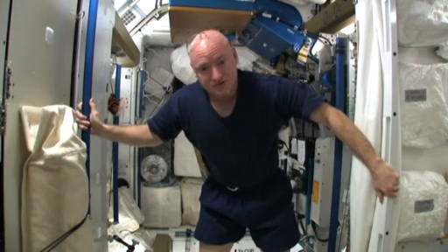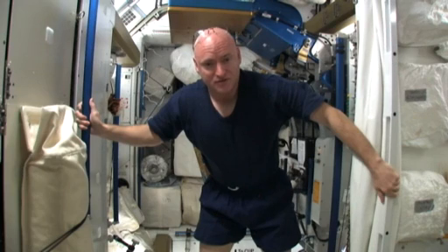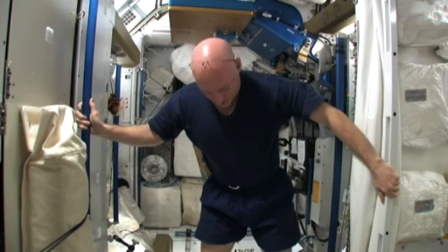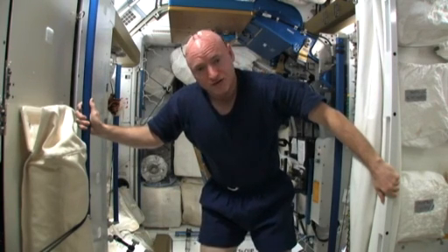Microgravity provides a lot of difficulties for us in space. It also makes some things easier, but one of the major impacts it has is the effect on our bodies, specifically with regards to the loss of bone mass and muscle mass.